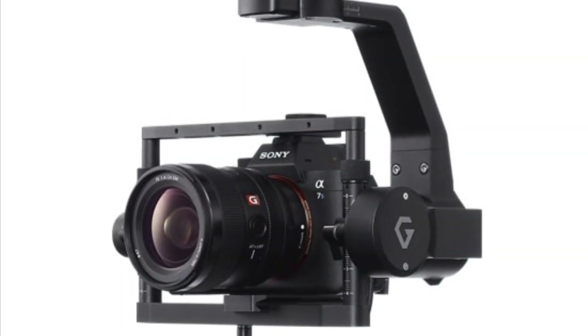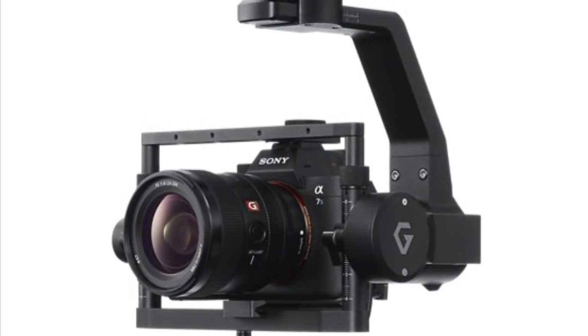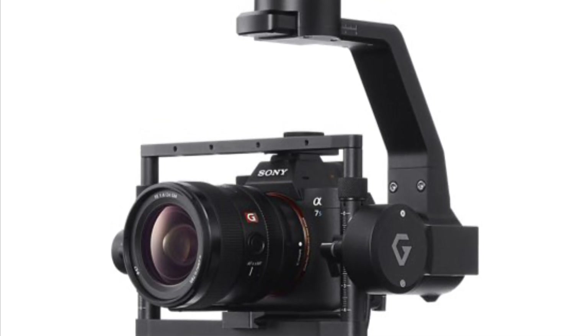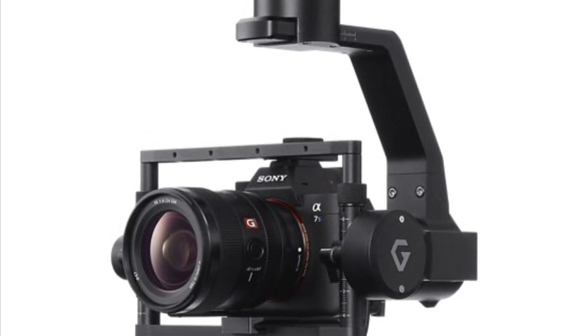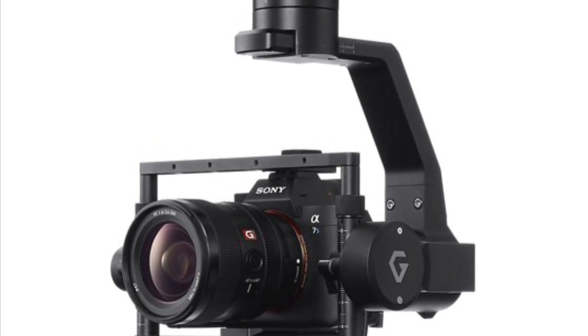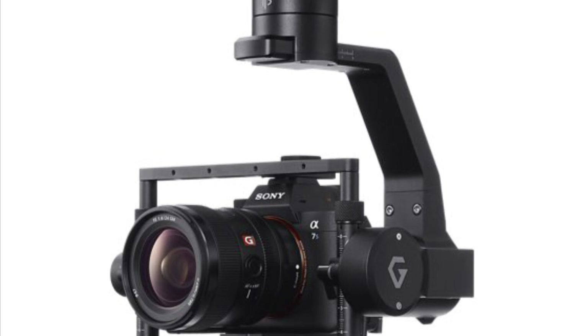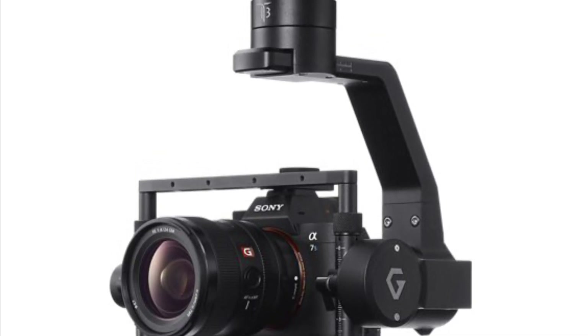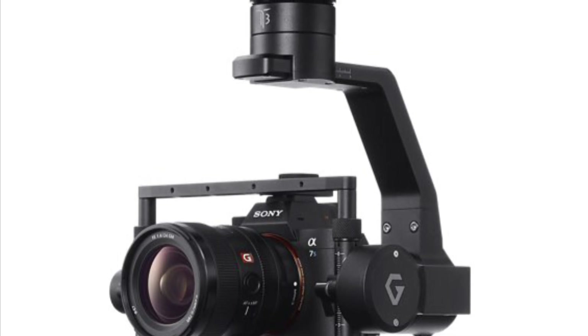For accessories, you can get the Grimsy gimbal T3 for Airpeak S1 that is compatible with the Alpha series cameras. Once the gimbal is connected, the quick-release mechanism allows for easy attachment. And the temperature-controlled IMU allows for accurate control of the gimbal in any temperature.